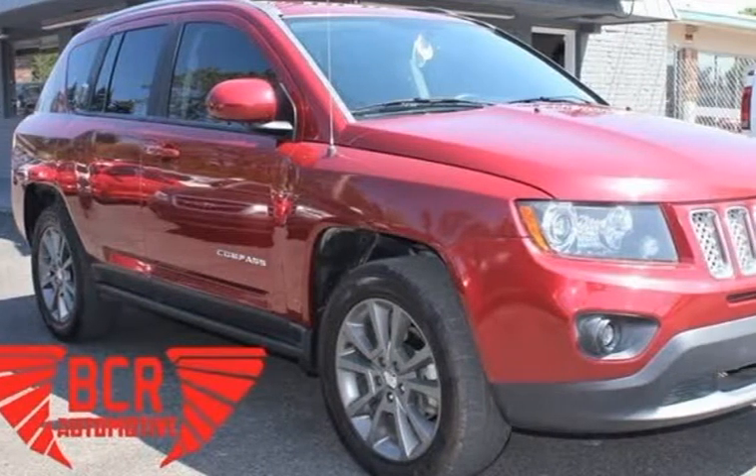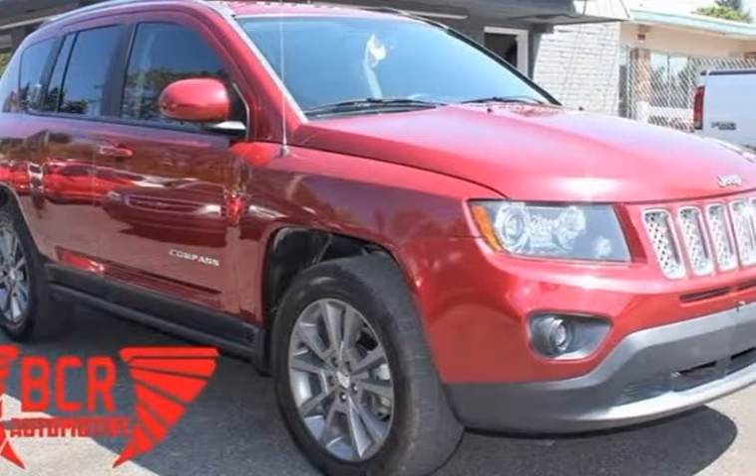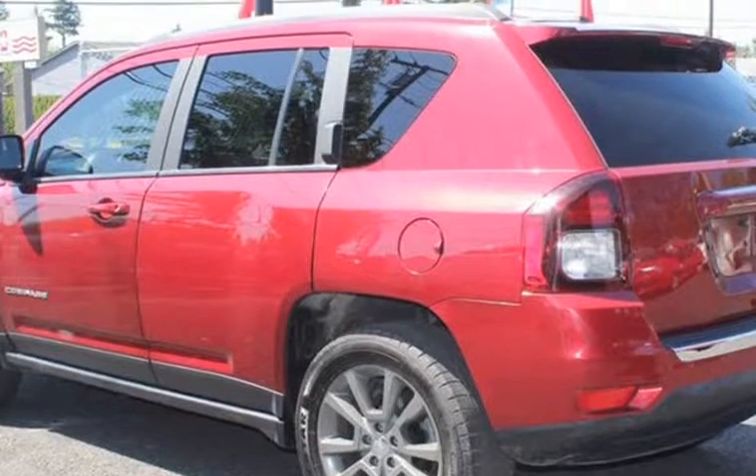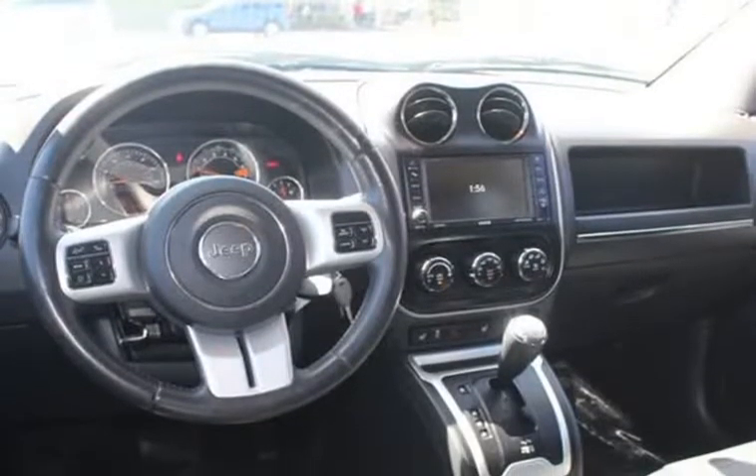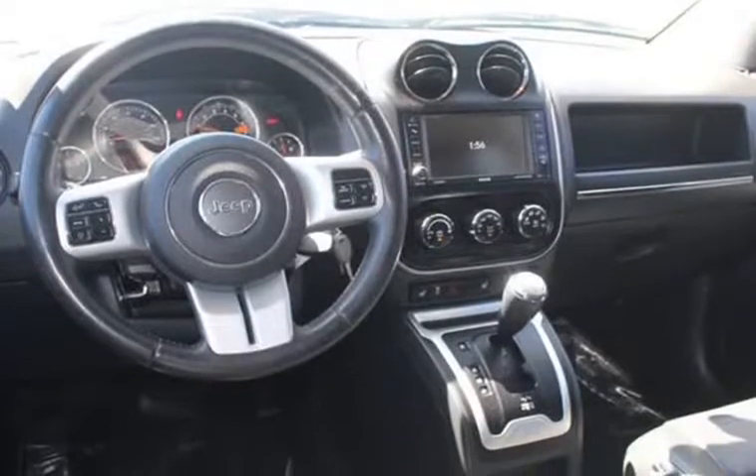This 2015 Jeep Compass is brought to you by VCR Automotive Inc. We have for sale a beautiful red 2015 Jeep Compass with a 2.4L L4 DOHC 16V engine.